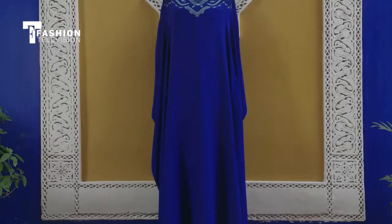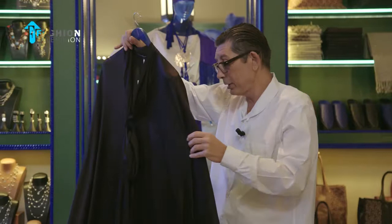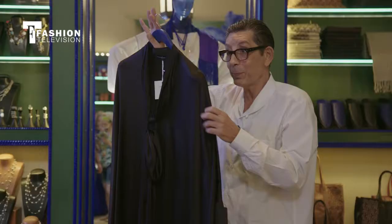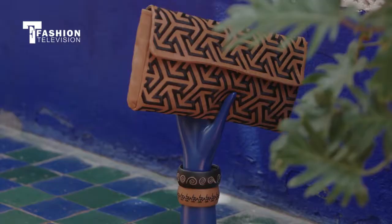Gondor is a classical Moroccan garment. And I think you can recognize the inspiration — this is really a hybrid between a traditional Moroccan garment and a reference to Saint Laurent. We never copy Saint Laurent, but we do take little inspirations from him.